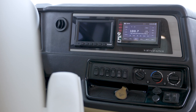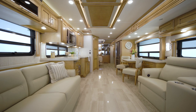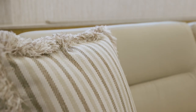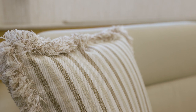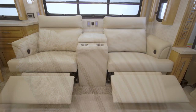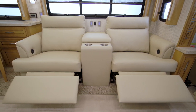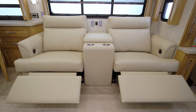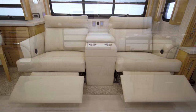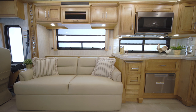Now let's take a look at the Ventana living room. Today we're touring floor plan 4037 with Gotham, one of the two new interior decor fabric options for 2022. The 2022 Ventana features stylish Villa Comfort Fit furniture. In this particular coach, we see optional theater seating and a trifold sofa.